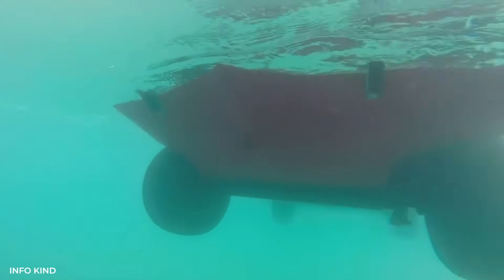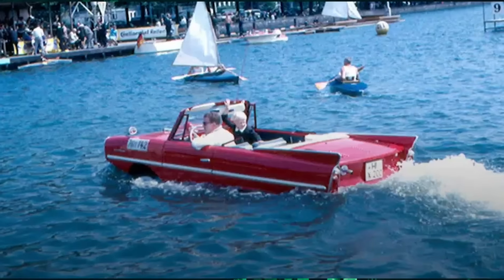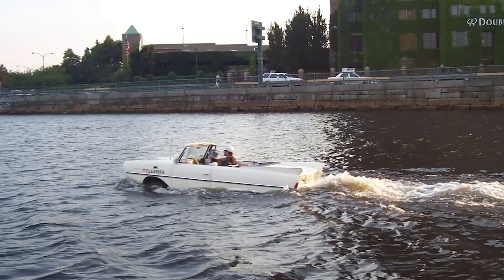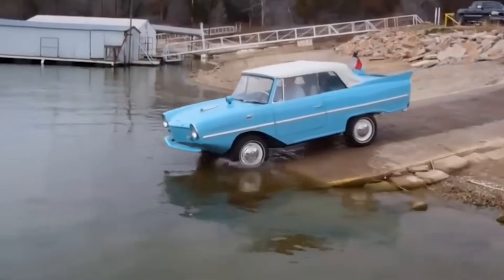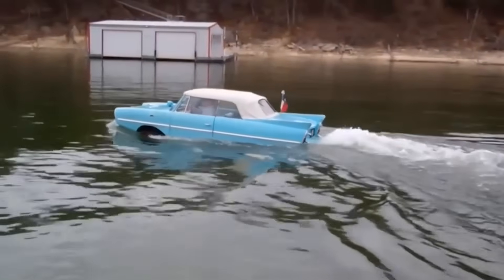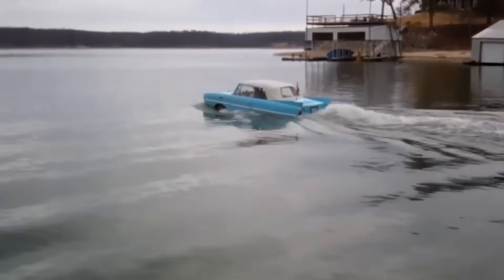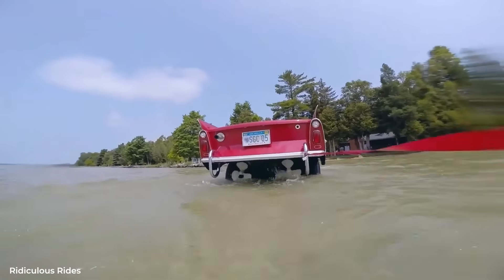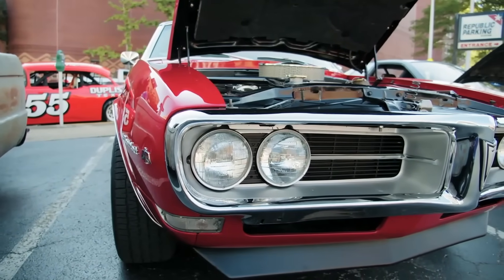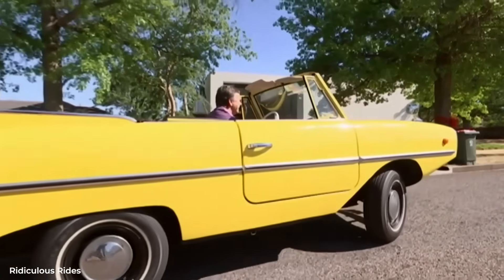Before the Amphicar, if you wanted to cross a lake, you needed a boat. The Amphicar said you could drive there instead, even if it took longer and felt slightly terrifying. Modern amphibious vehicles have better design, more power, superior stability — but they're military vehicles or millionaire's toys, not something you could buy at a dealership and park in your driveway. The Amphicar democratized amphibious transportation, even if the democracy was small and slightly leaky. It was a production vehicle with a warranty, sold through dealerships, registered with the DMV and the Coast Guard. You could finance it, insure it, and take it to your local mechanic for an oil change. The fact that you could also sail it across a lake was almost incidental.